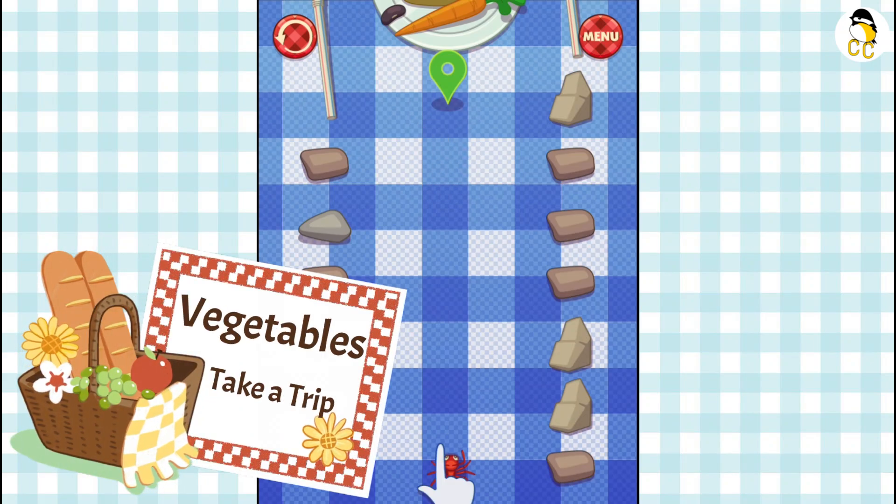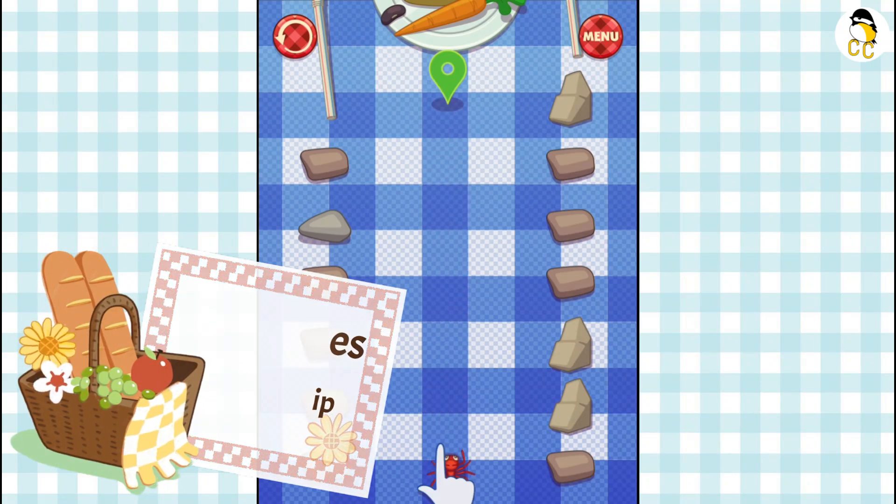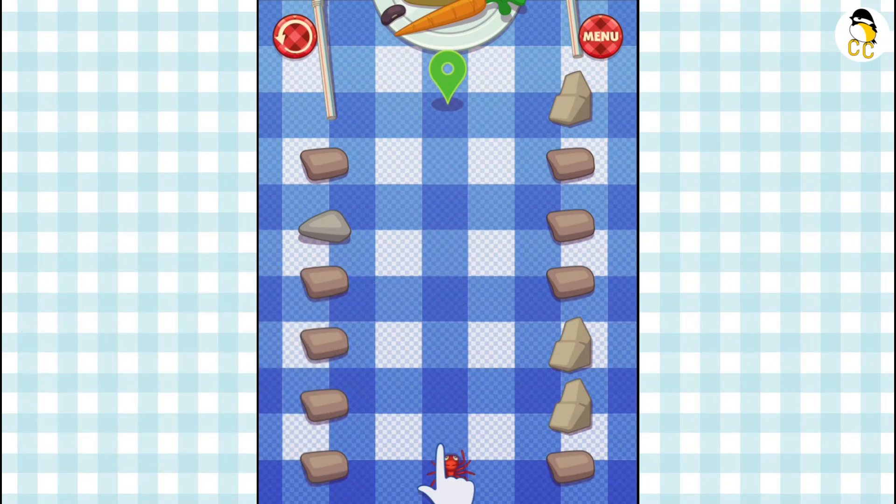Let's learn about food groups and exercise. Take the ant to the end of the picnic table to start learning.